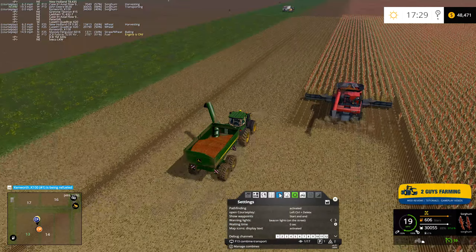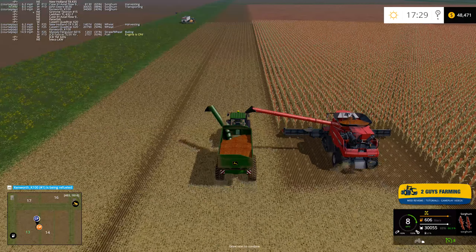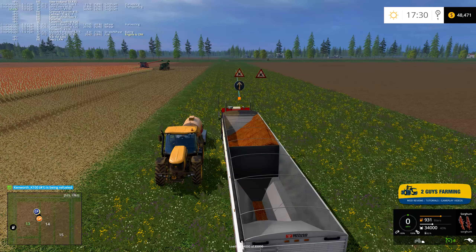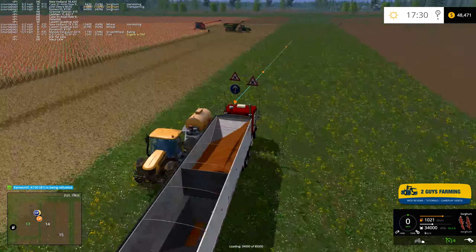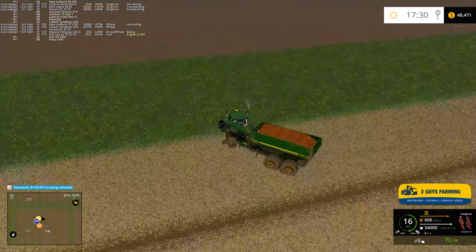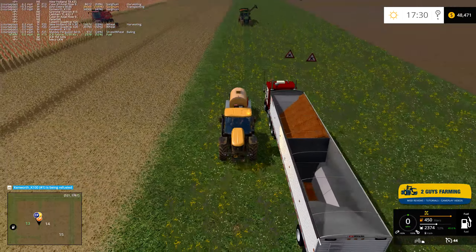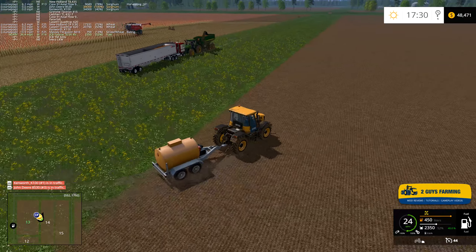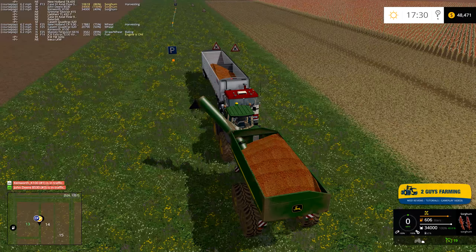The Deer should be unloading right now — yeah he is unloading! I've got to get out of the way, just in time. I wonder if I screwed him up by being in the way. This combine is at 97% — man, it just has a voracious appetite, it just doesn't stop.